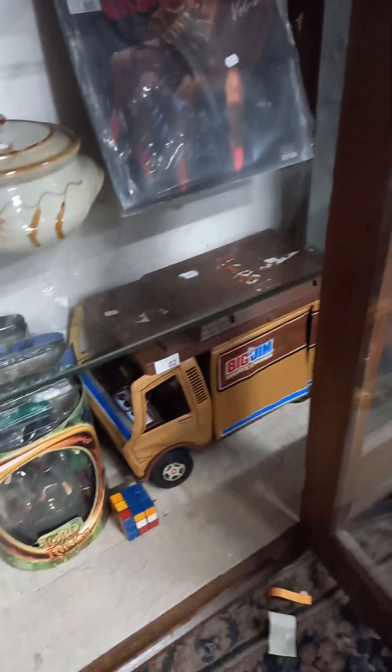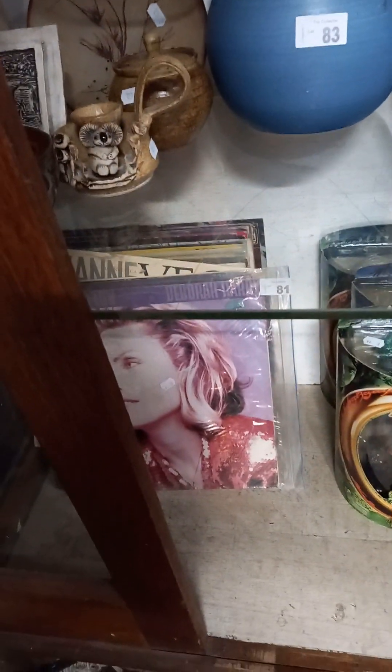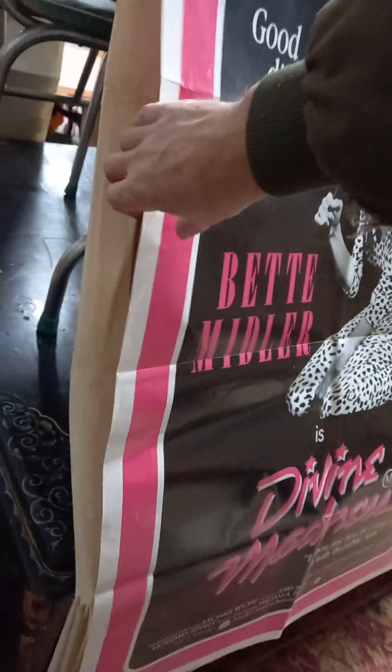Big lot of sort of English coal port I think and other sort of floral arrangements and porcelain flowers. Records. Big Jim's van with some Lord of the Rings figures and a Rubik's Cube. Another mixed group — lot of vinyl down the bottom there. Bit of Debbie Harry in front. One sheet posters — Bette Midler. The right stuff.